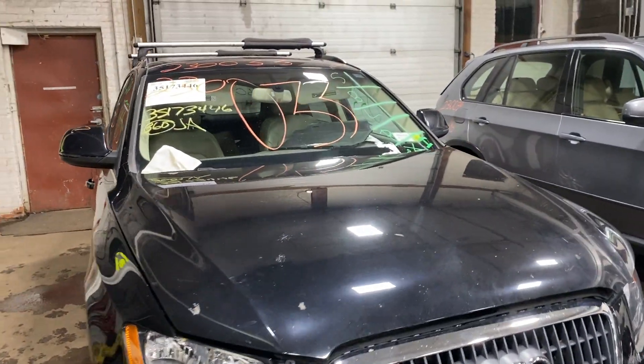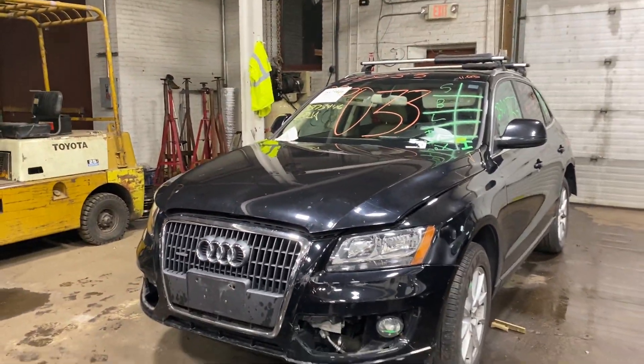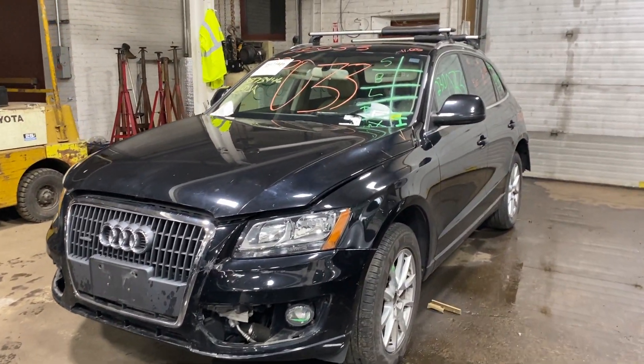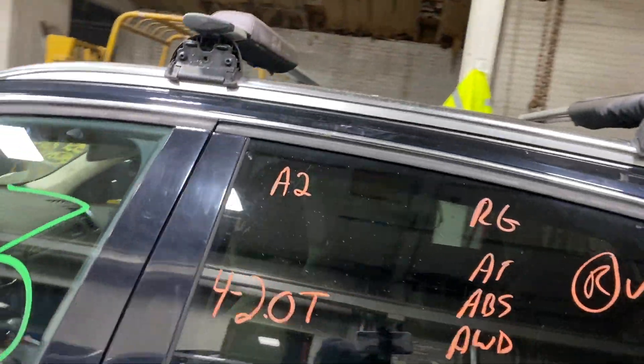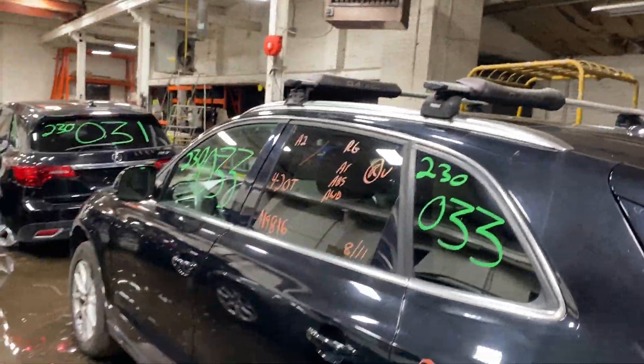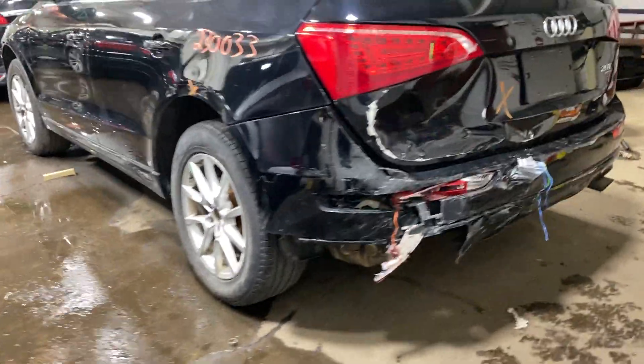Welcome to Tom Swan Auto Parts video inventory. Today, stock number 230033: a 2011 Audi Q5 with 119,000 miles on the four-cylinder two-liter turbo. This one came to us from a local auction due to a recent rear collision.